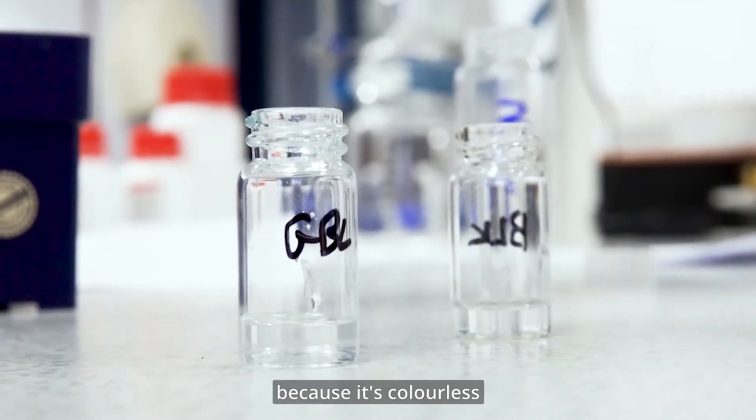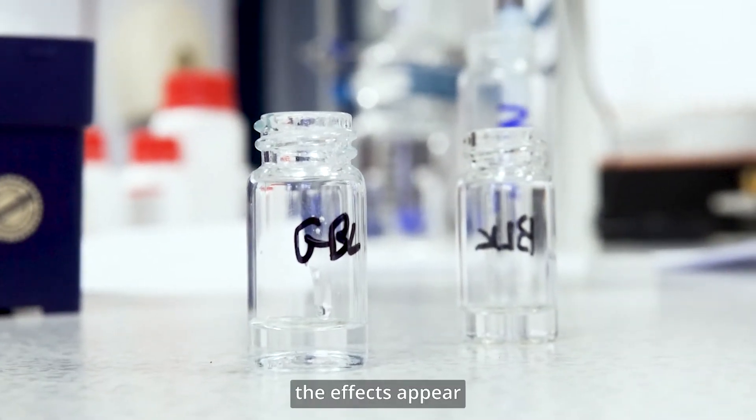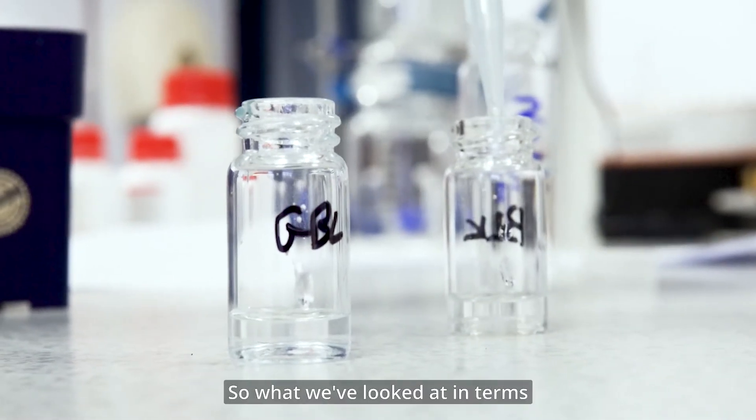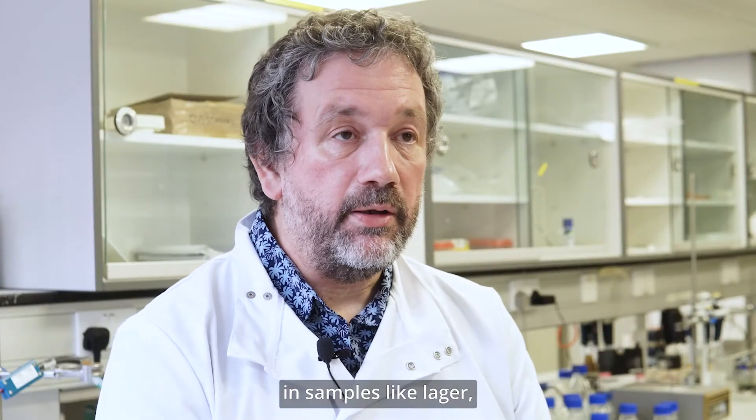It's easy to put into people's drinks because it's colourless and doesn't smell, and also the effects appear like you've had too much to drink. So what we've looked at in terms of being able to detect it is in samples like lager.